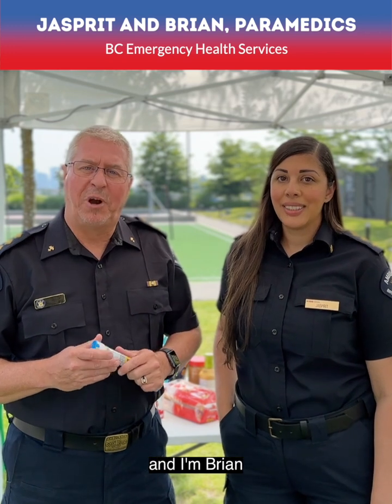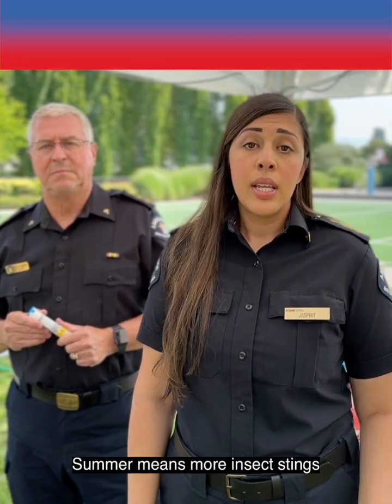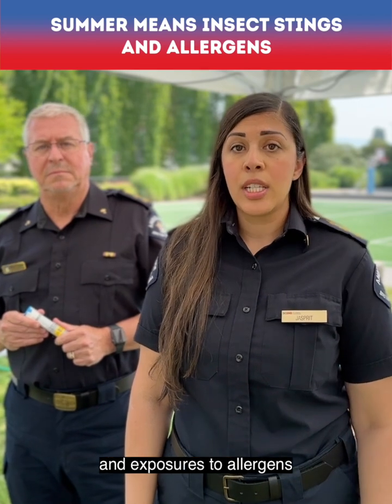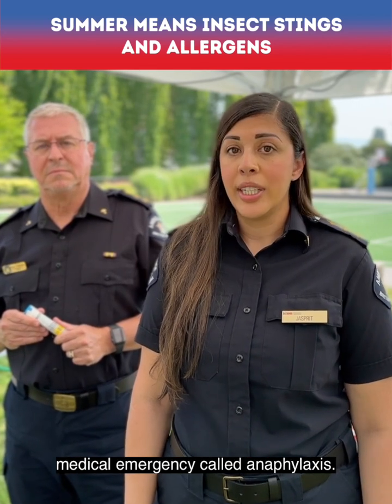Hi, I'm Jaspreet. And I'm Brian. We're paramedics with BC Emergency Health Services. Summer means more insect stings and exposures to allergens that can lead to a life-threatening medical emergency called anaphylaxis.